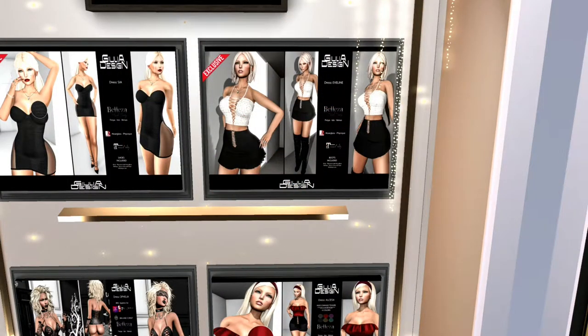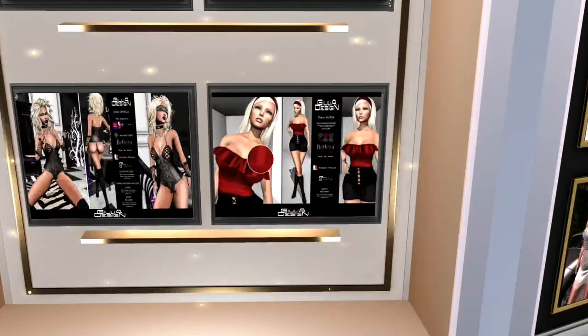This is Gula Design. You can see that she's got the two exclusives up here at the top, which is the black mini and the little skirt and top set in white and black, and then her third and fourth offerings down here is the black and red mini, and of course the beautiful little lingerie bodysuit in black.